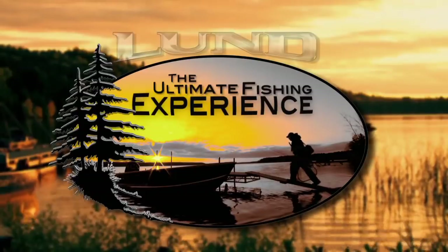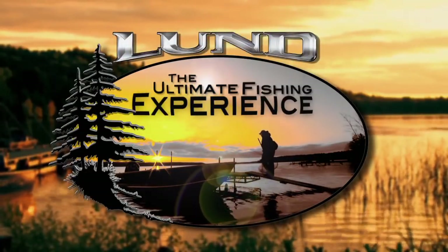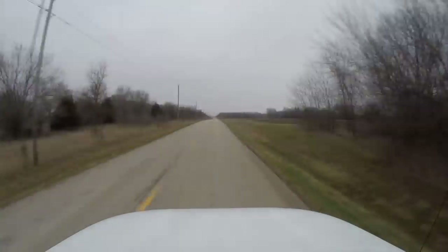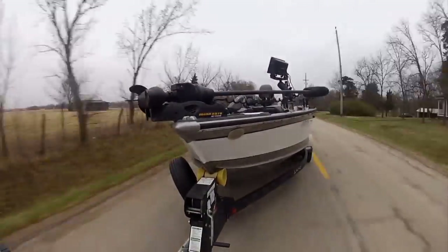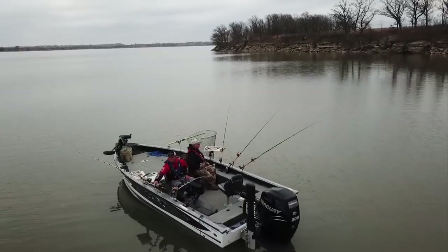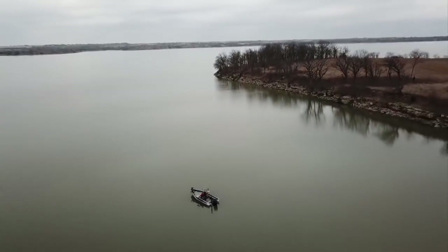Lund Boats proudly presents The Ultimate Fishing Experience. This week on Lund's The Ultimate Fishing Experience, it's all about finding and catching blue catfish in reservoirs.